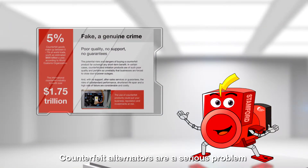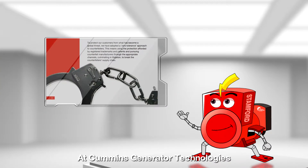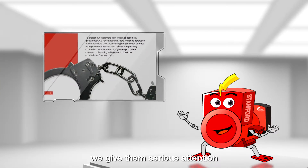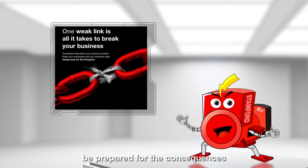Counterfeit alternators are a serious problem. At Cummins Generator Technologies, we give them serious attention. If you are committing a crime, be prepared for the consequences.